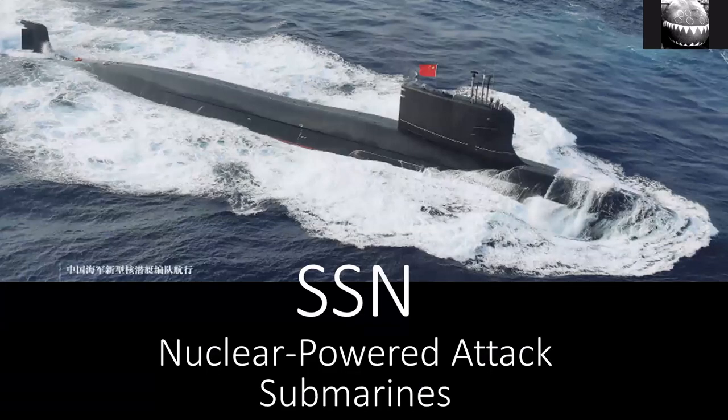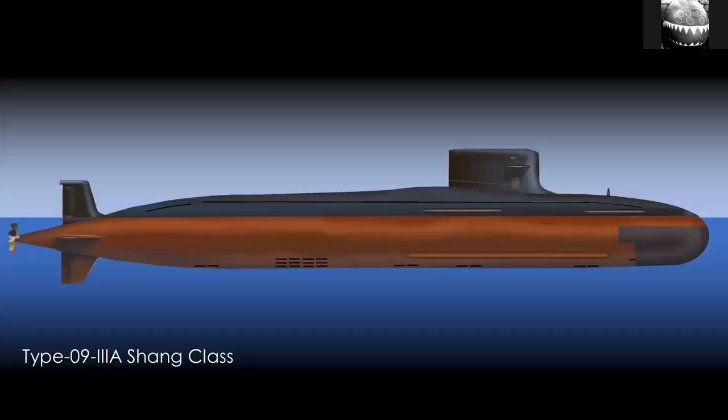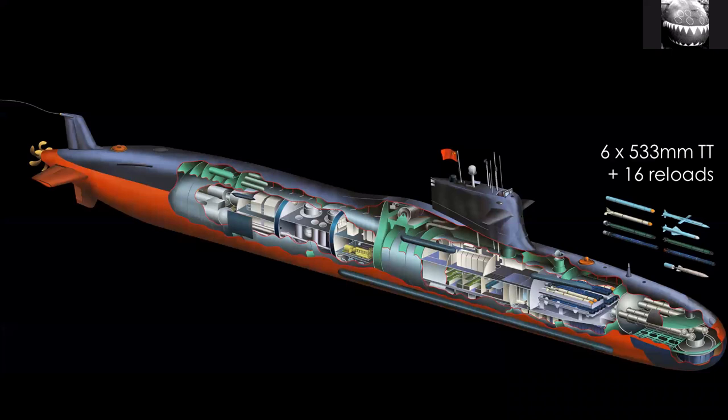Now let's talk about SSNs — nuclear-powered attack submarines. The main type is the Shang class, designation 093. You'll see that the 3 in 093 is normally written with Roman numerals. These are China's most advanced submarines currently. They are roughly the same size as the Virginia class, but generally seen as not as good — they're noisier almost certainly, and they also carry significantly fewer weapons.